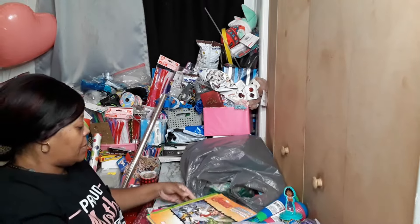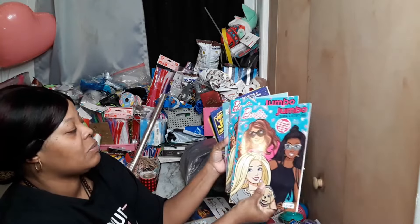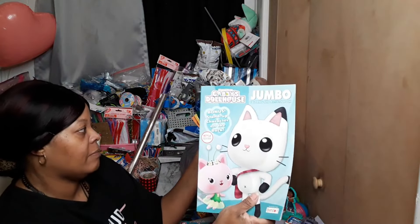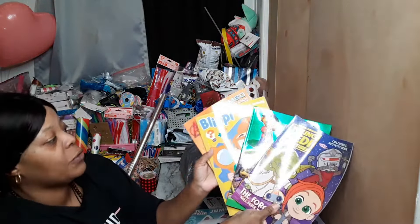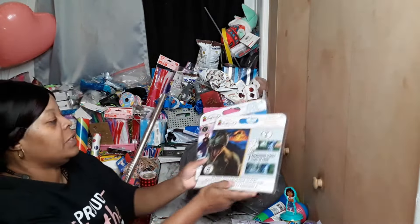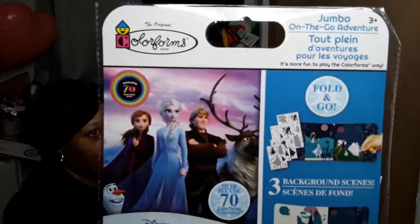We got some more coloring books — I found these pretty Barbie books, I wish I could have found some more because I do have a few Barbie dolls left. We got a Gabby's coloring book. I also picked up coloring books for the little boys since I seemed to have mostly girl stuff. I have the color forms for my Jurassic Park and I just needed something for Frozen.